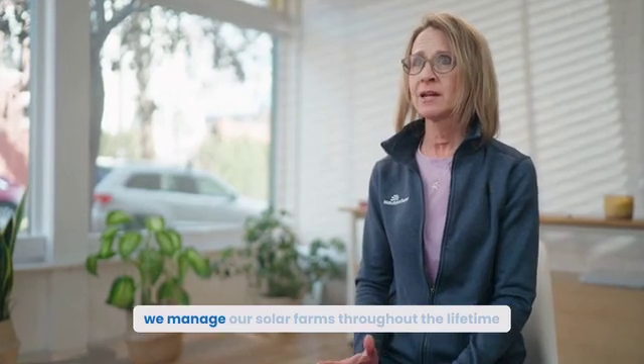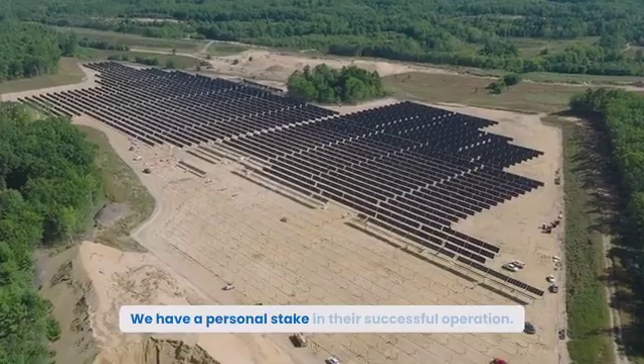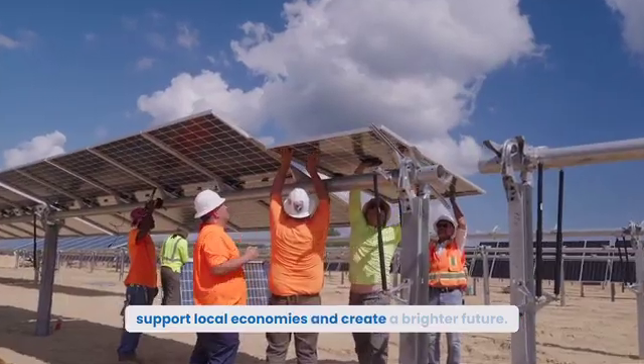At Nautilus, we manage our solar farms throughout the lifetime of the project. We have a personal stake in their successful operation. Our farms create local jobs, support local economies, and create a brighter future.